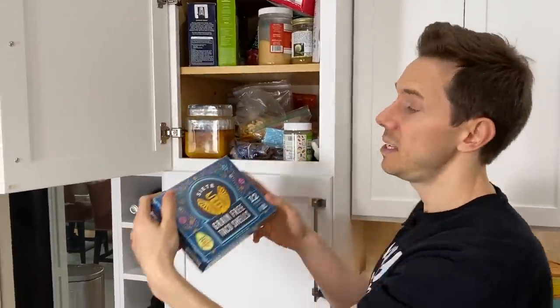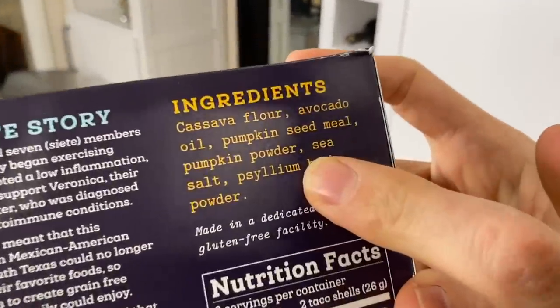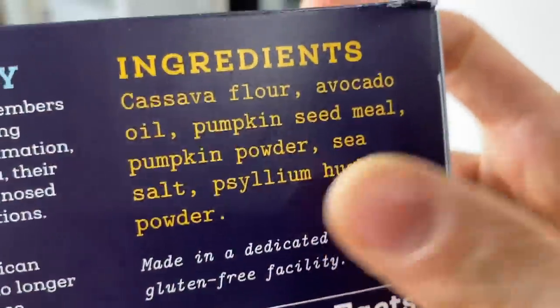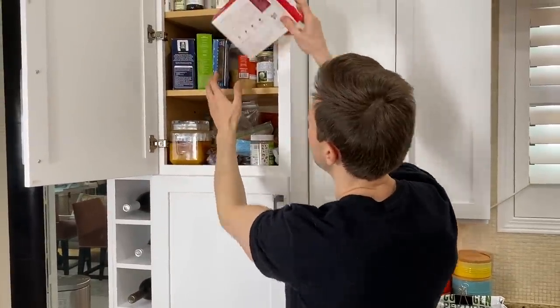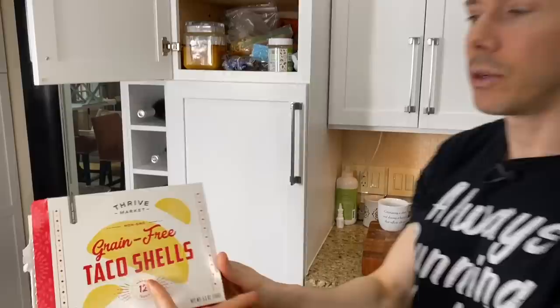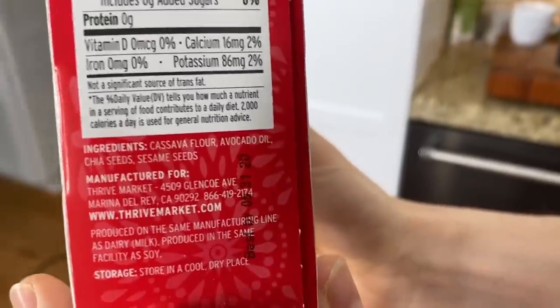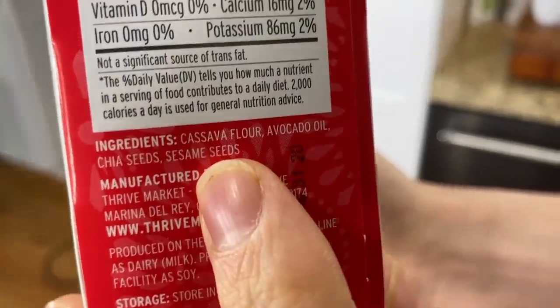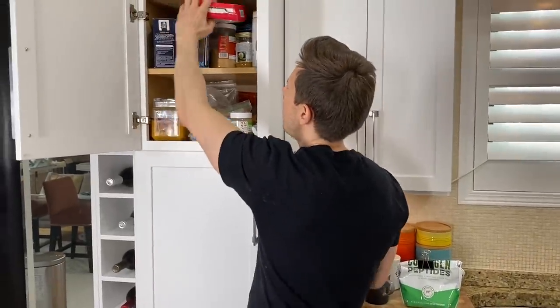I love the Siete ones. What makes them grain-free is they use cassava, avocado oil, and pumpkin seed meal. My only knock is that they're a little brittle and tend to break, which is why I recently got the Thrive Market grain-free taco shells. The first time I had it I didn't love it, but then I toasted it for about five minutes and it was perfect. The flavor isn't quite as good as Siete in my opinion, but it's way sturdier — it won't crumble when you eat it. The price is cheaper too.